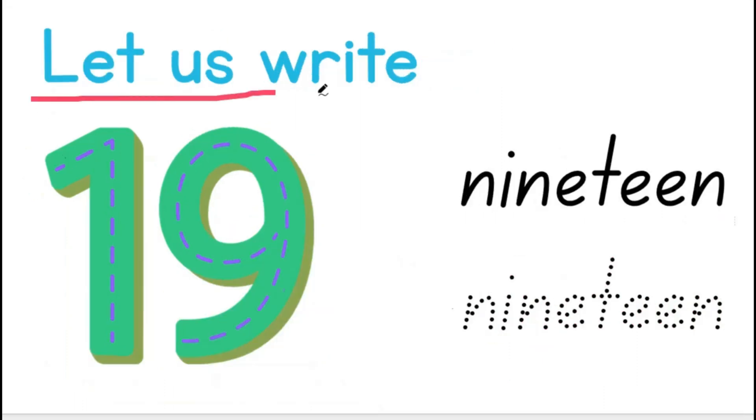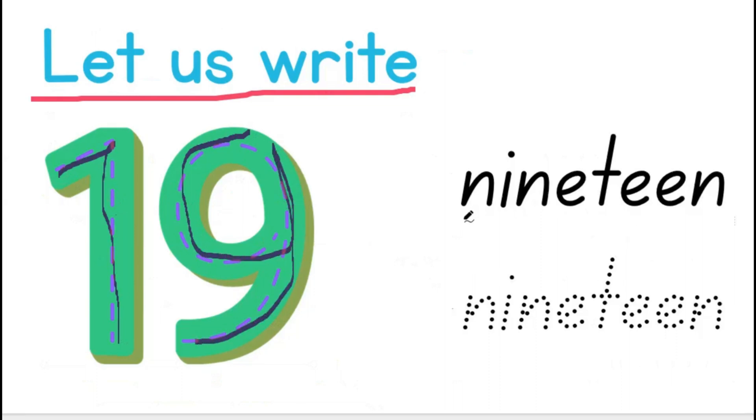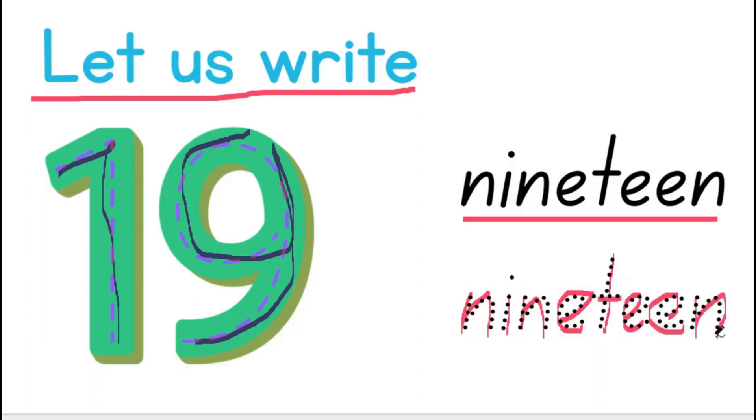Let us write 19. 1 and 9 give us 19. N-I-N-E-T-E-E-N spells 19.